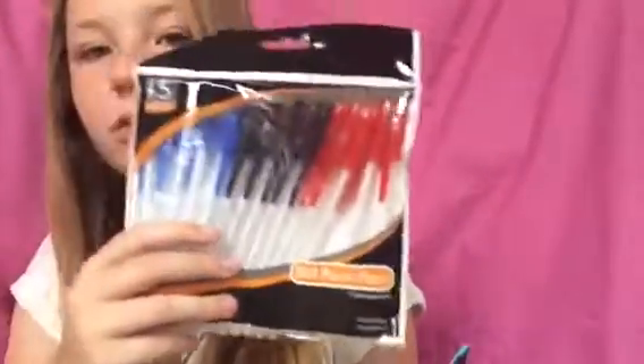The next thing are these ballpoint pens — there are 15 of them: five red, five blue, and five black. They're not really cute but I think they're really useful.